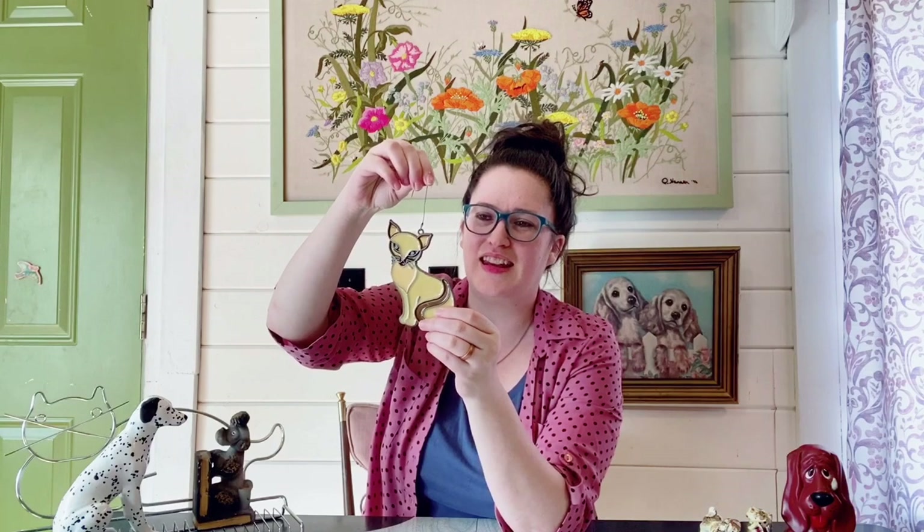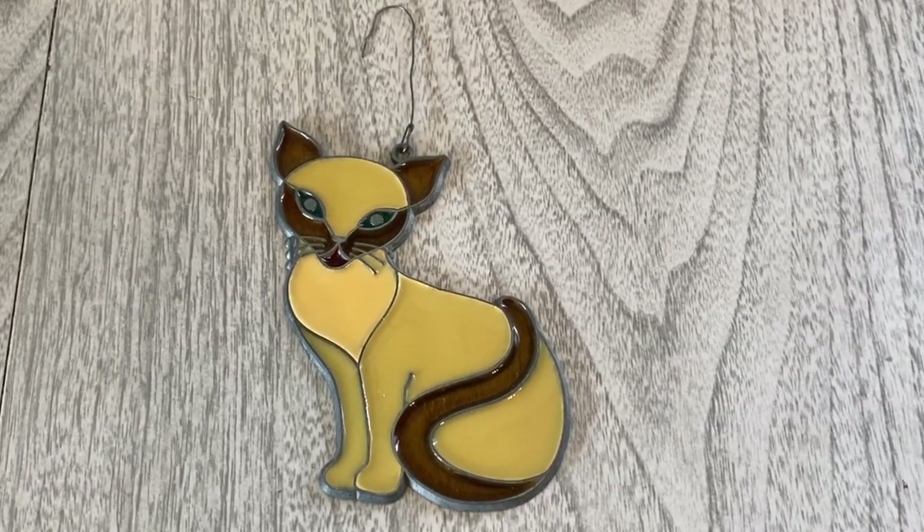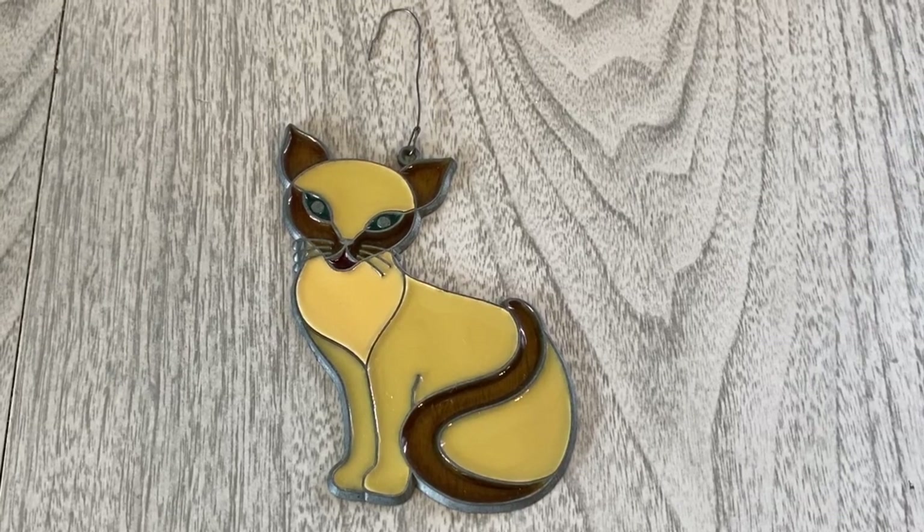Switching over to a few of the cats — this was in a grab bag I purchased at Goodwill of various Christmas ornaments. I spied it and thought it'd be cute to add. People could use it in their window or anywhere like that in the summer as a kind of sun catcher — it's a stained glass looking Siamese cat. Siamese cats were very popular in the 1950s as well. I saw similar ornaments listed on eBay for $12 plus shipping, so I'll probably sell it for the same.